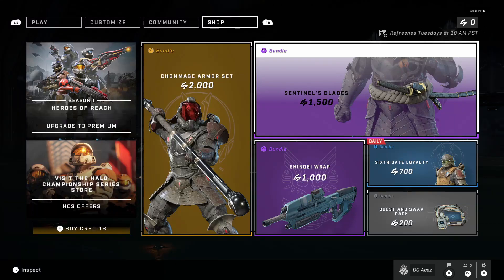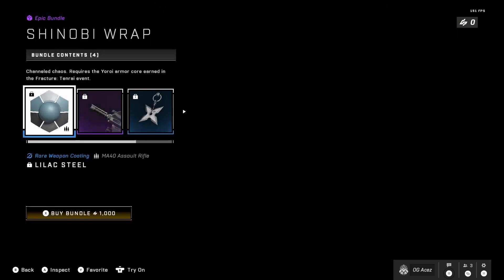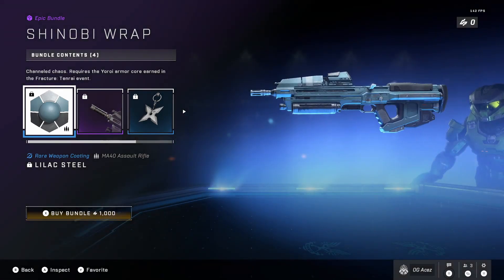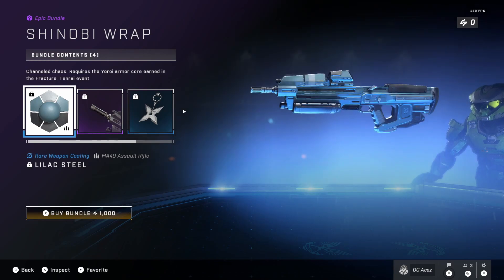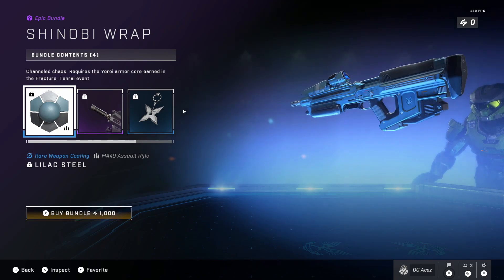That's going to run you 1500 credits. Let's check out this assault rifle wrap. I wasn't sure if you can use wraps for every single weapon, but this one is specifically for the assault rifle. We can rotate it — the blue lights are throwing it off a little bit, but it does look like a sky blue. You can see a little bit of white, a little bit of blue, and some dark accents. Honestly, this one's pretty cool.